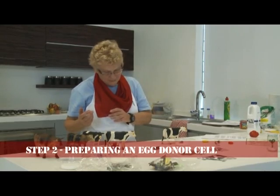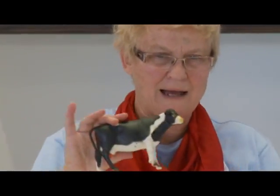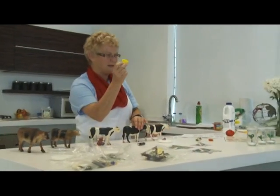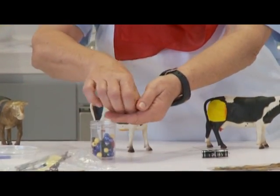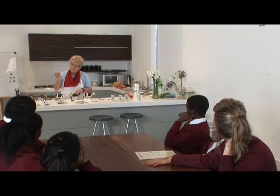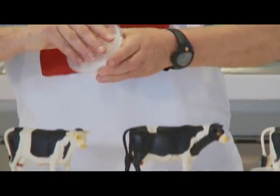Now we need a different cow in the story. Here's my next cow — the same breed but a different pattern so we can tell them apart. This cow is going to be the egg donor. She's given hormone treatment which causes her to release a lot of eggs, and those eggs are collected. I'm representing one egg from this cow here — she is the egg donor. I'll put a different colour bead — a yellow bead — in there to represent her nucleus. The scientists then remove the egg from the egg donor and place it into a dish in the laboratory.